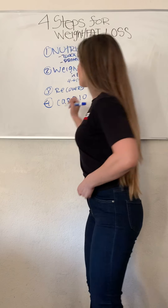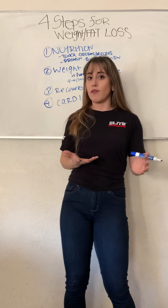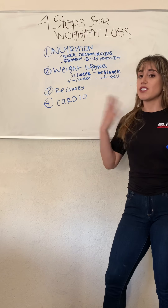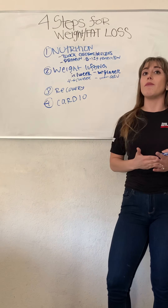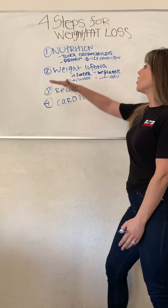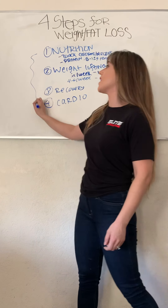The fourth step is cardio. A lot of people think that to lose weight you just need to do cardio. Cardio stands for cardiovascular — meaning heart health, getting that heart rate up. However, if you start your fitness journey with lots of cardio, yes you're going to lose weight, but the moment you stop doing cardio, you're going to gain the weight all back — that's what happened to me personally. So if you want to lose the weight and maintain it, make sure you're doing weightlifting. Nutrition is number one, and only supplement with cardio as needed.